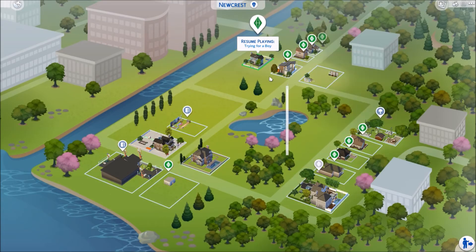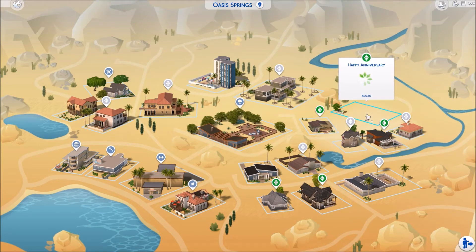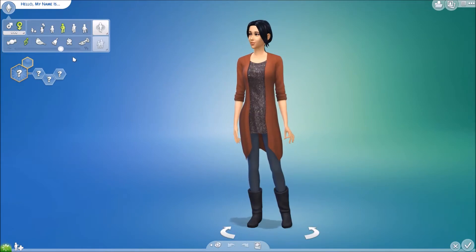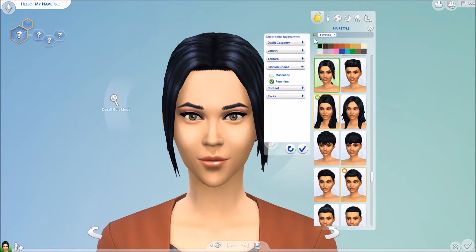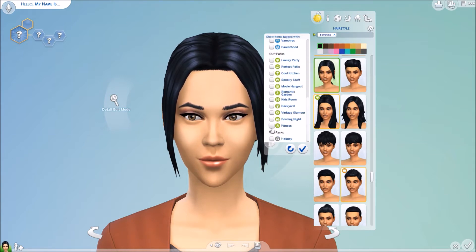I'm super surprised this was up — I really thought it wasn't coming out until the 30th, so that's pretty neat. Okay, so we've got our person. Let's look at the new hair here. We got a decent amount of new hairs, and I'm going to make her hair a little bit lighter just so you can see it better.